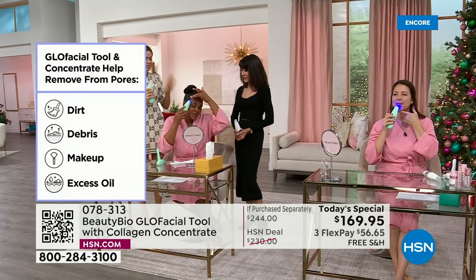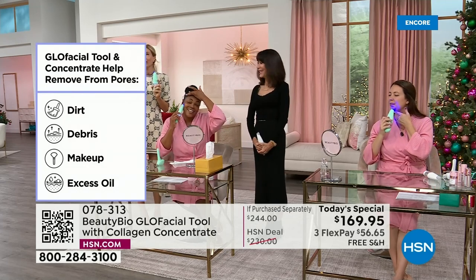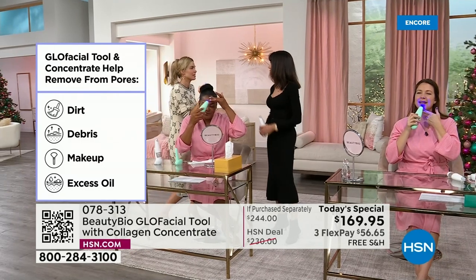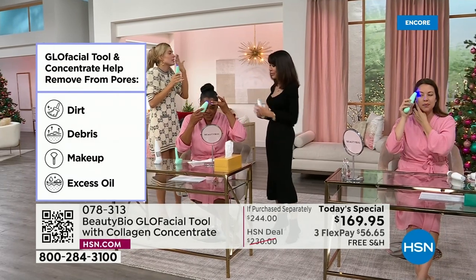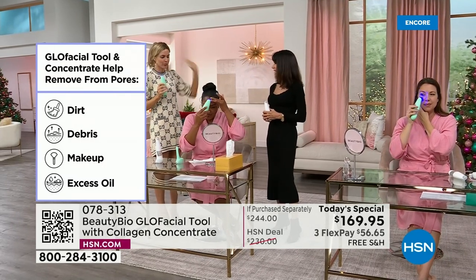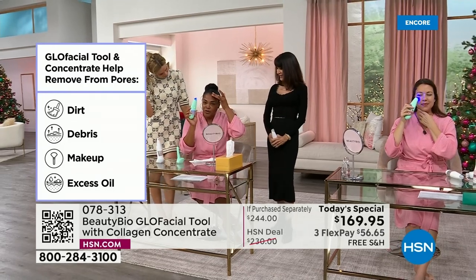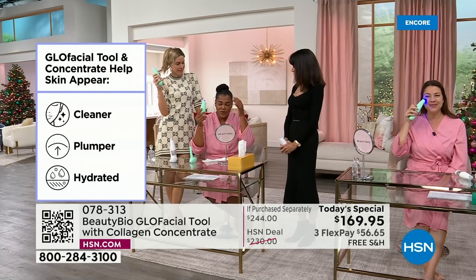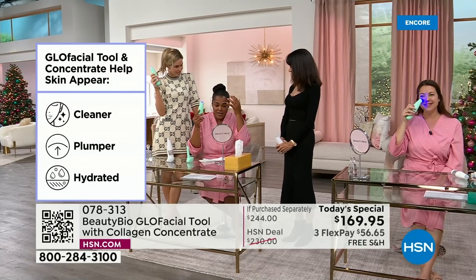I wish you guys could put your hand through the screen and feel — it is literally like glass. Iva, tell us how you glow. She has hers on low. She just got through Florida summer, so her forehead would sweat a lot and her pores would get clogged just from the summer heat.